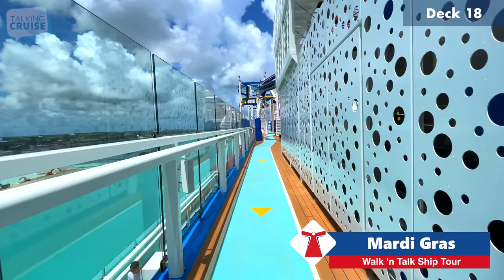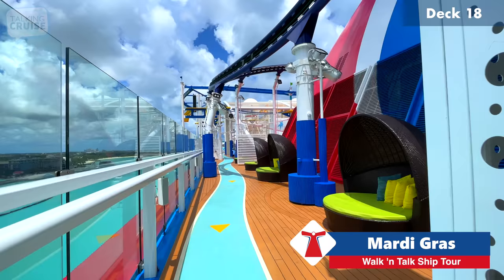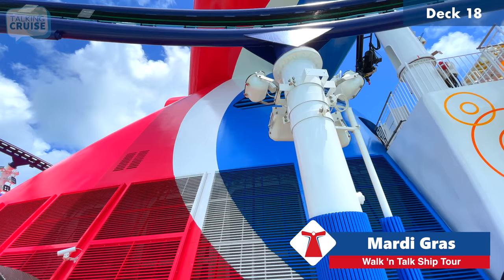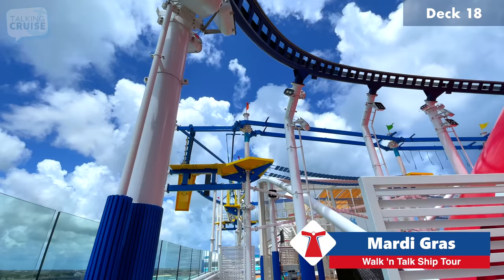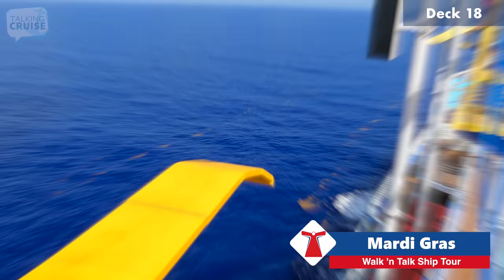This jogging track wraps pretty much around the entire back section here — good for a run in the morning since it's a little hot midday. There's a good shot of the shiny new Carnival funnel, probably one of the largest I've seen on a Carnival ship. We're walking under the section of the ropes course that has the zip line — maybe 50 feet from end to end, and it's just exhilarating.